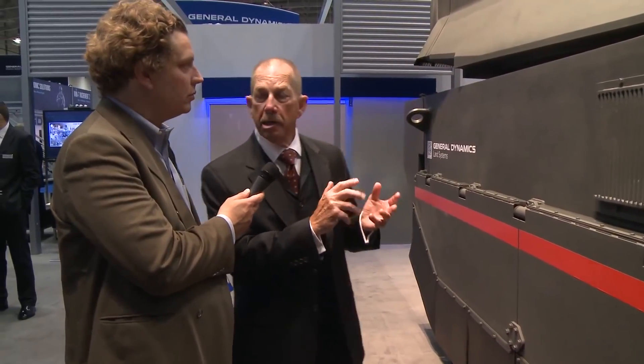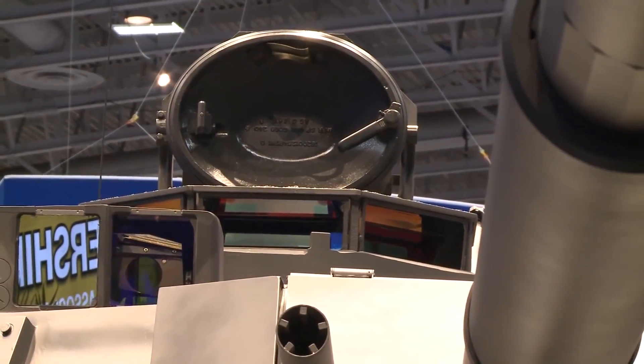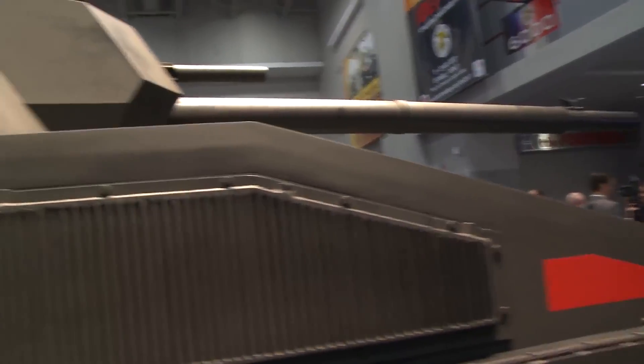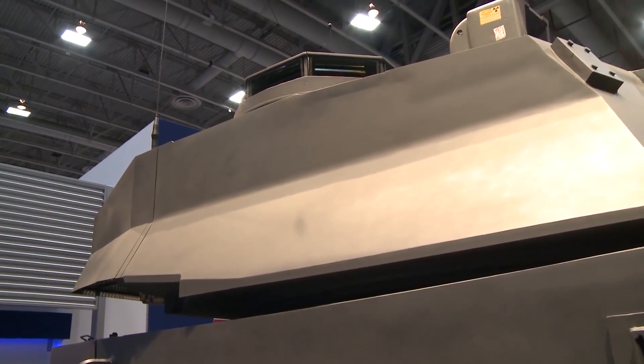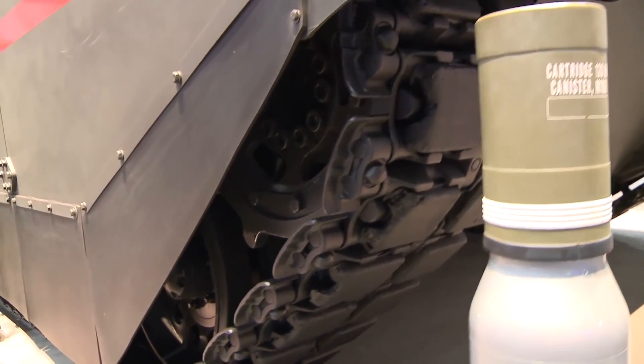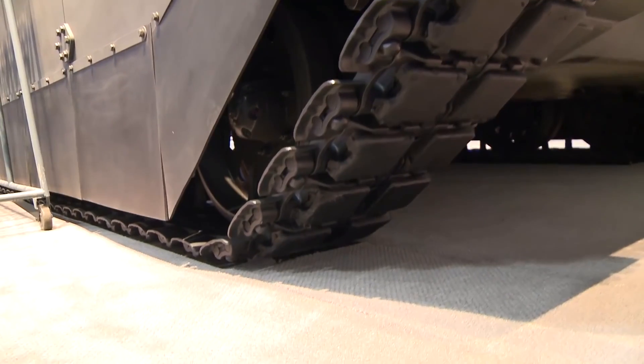The turret is just like an Abrams. If you've got a tanker and he climbs inside of this, it has the touch, the feel, the sensing of an Abrams. All of the screens, all of the handles, all of the fire control systems are the same, and it can accommodate all the modernization that the Army has invested their money in. The chassis itself is an Ajax chassis — modified, lighter weight, a little bit shorter — but it takes advantage of the suspension system that's gone through a significant test period in the UK.